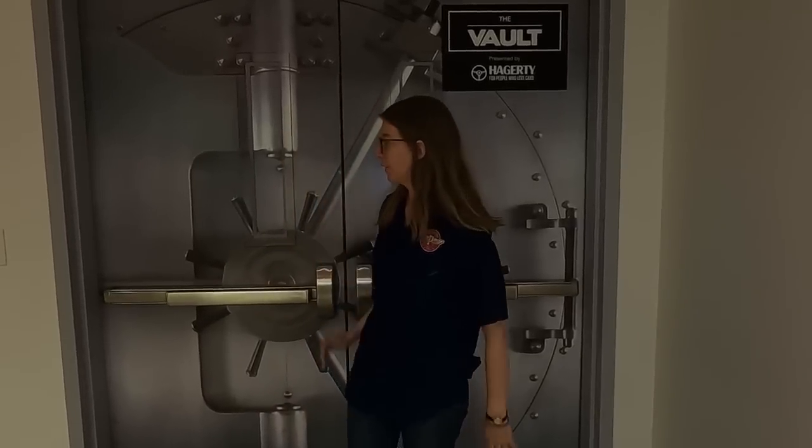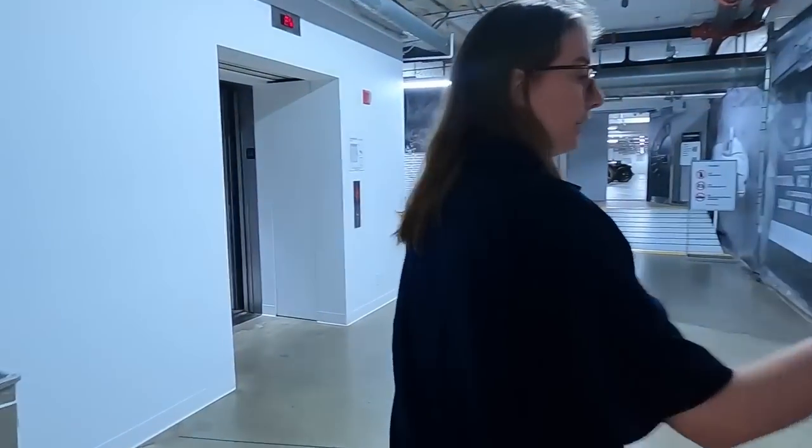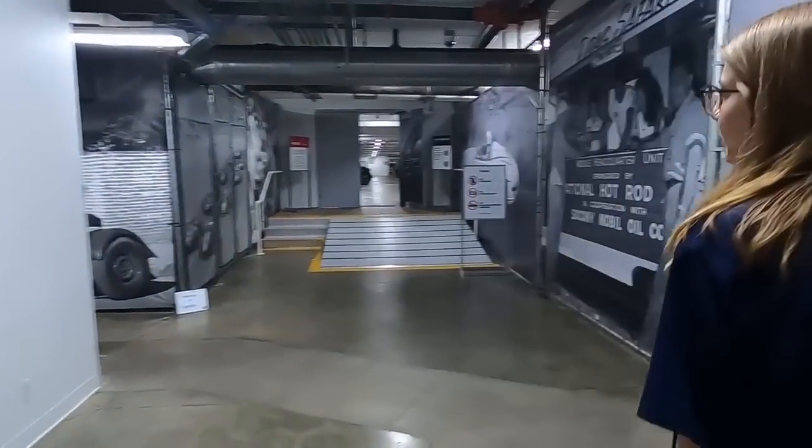Hi everybody, welcome to the Peterson Online Vault Tours. My name is Michaela and I'm going to be walking you through the vault today. So let's go ahead and get started. We have a bit of a walk here to get to our starting point. Thank you so much for joining us.